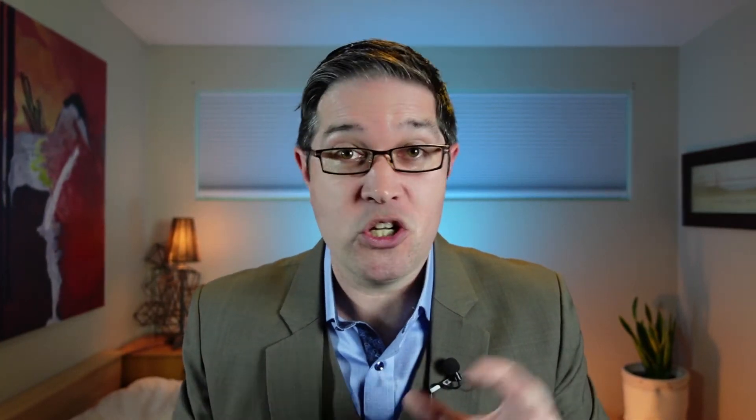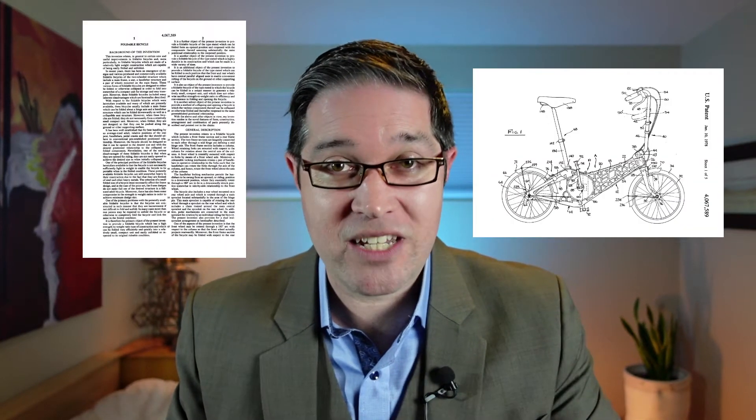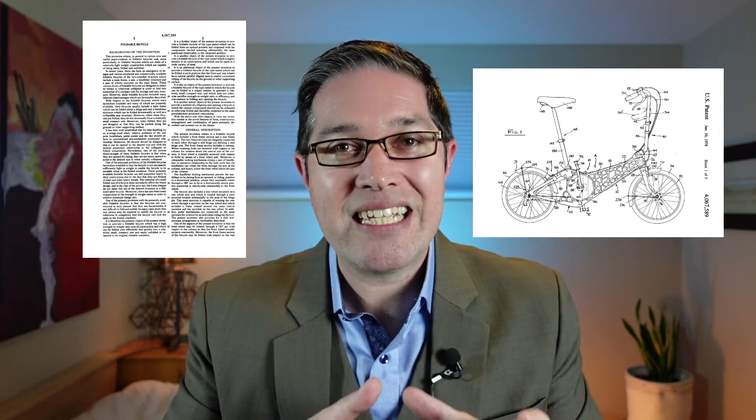Let's step back for a second. Claims define the metes and bounds of what is actually protected in a patent. It's not the drawings, it's not the specification or the description — it's only the claims. The claims are the only thing that defines what is protected and what's not. That's why during the examination process, the whole battle is over the claims. Most people look at a patent application and look at the drawings, assuming that everything in the drawings is protected by the patent.